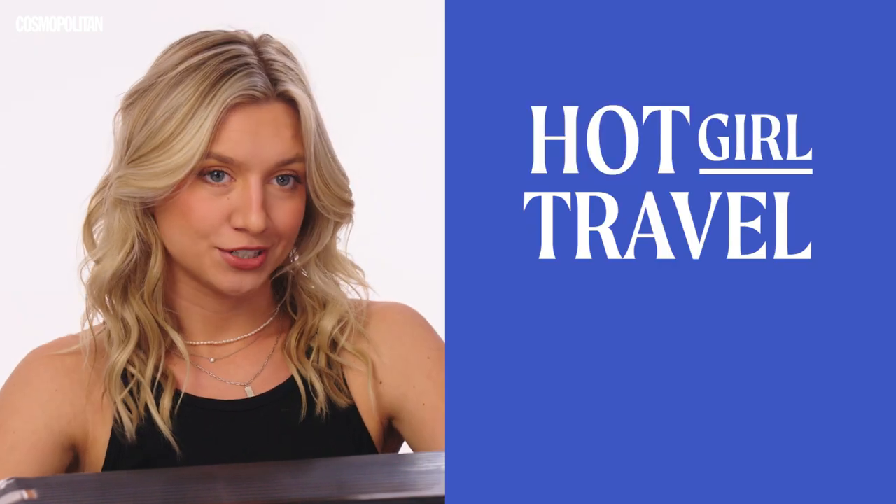Sorry, these are so weird. What's up, y'all? I'm Anna Sittar, and this is Hot Girl Travel Tips. Let's go!